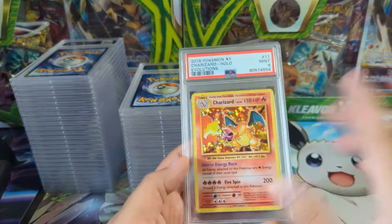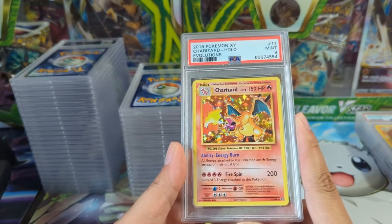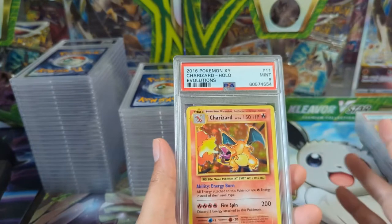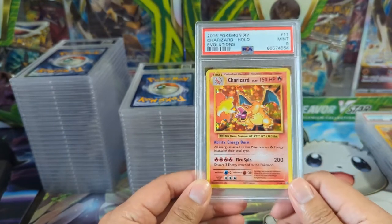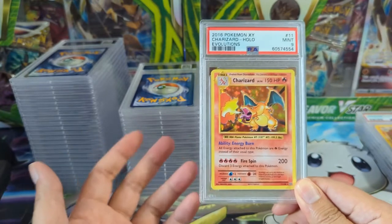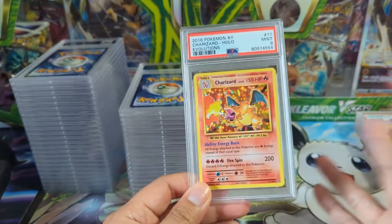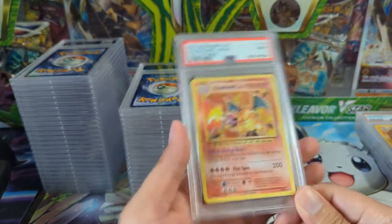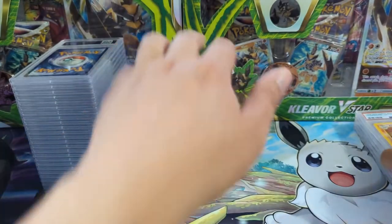That thing was free, interesting story. Evolutions Charizard — this one is obviously low off-center so the Mint 9 makes sense. I got all my cards back from PSA at this point. I had one that I opened for a patron and actually bought it off him — all my cards are back and I don't have a 10. Very disappointed. This one obviously isn't perfectly centered top to bottom, so this nine makes sense, but man, cannot get that 10.